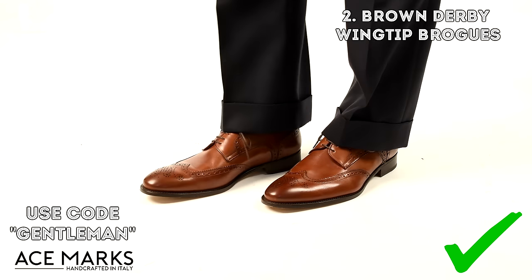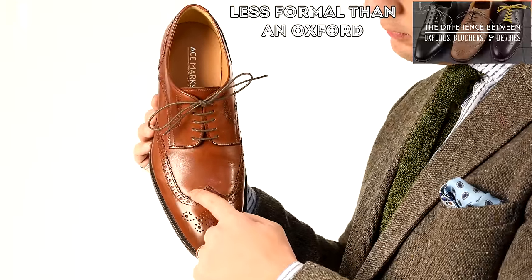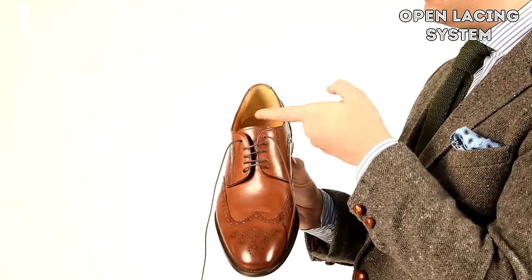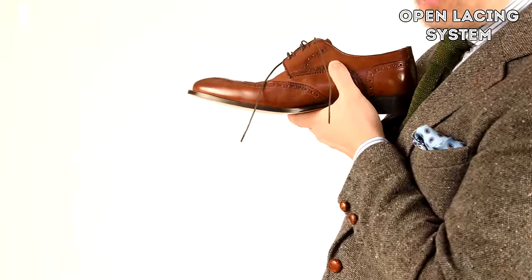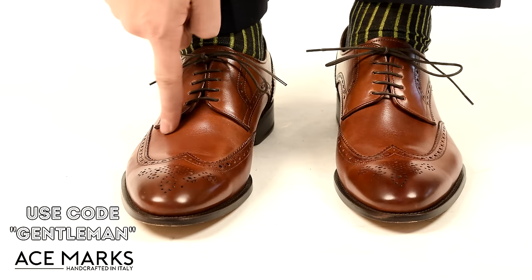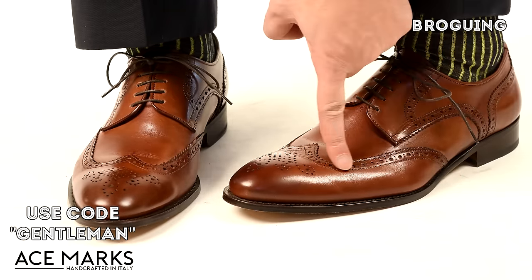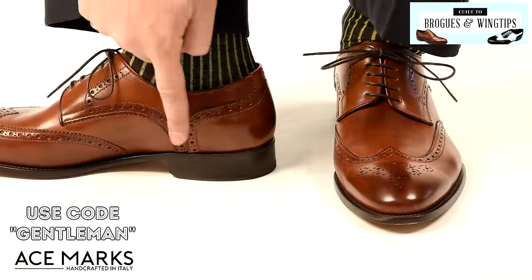The second shoe style I'd invest in is the brown Derby full brogue wingtip. A Derby is less formal than an Oxford — to learn more about the differences between these shoe types, please check out the linked video. The Derby has an open lacing system, which makes it more flexible; when your feet are tired and they swell, it's a more comfortable shoe than an Oxford, which is why I like it for traveling. I would choose a medium brown color such as this antique brown cognac from Ace Marks. Because they hand polished and hand burnished it, you see different shades of brown at the tip versus the bottom of the shoe. The holes in the shoe are called broguing and give the shoe a much more casual character.